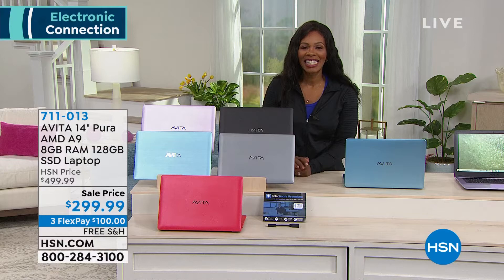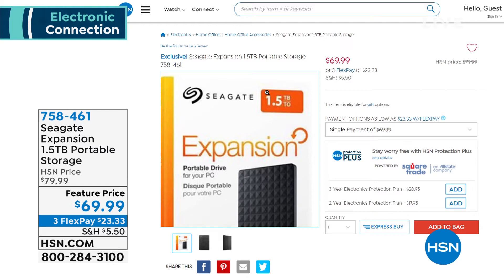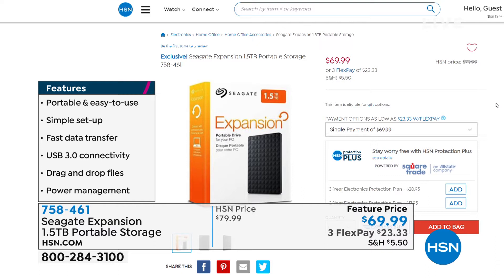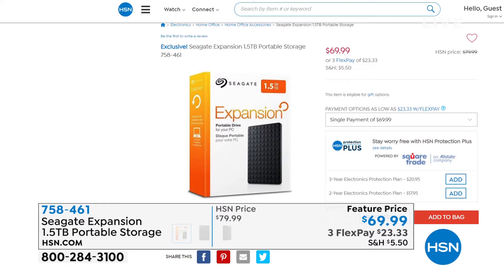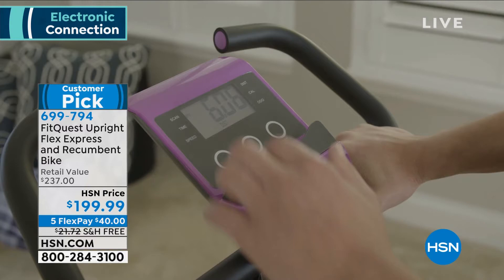Something else I wanted to mention since we're talking about computers — an external hard drive. From personal experience, you have got to back things up. If you've ever had anything crash and lose it, it's heartbreaking. Seagate has the Expansion 1.5 terabyte portable storage. It's easy to use, simple to set up, fast to transfer data, USB 3.0 connectivity, drag-and-drop files, power management. Back up your pictures, photos, documents — everything on your computer. Three flex payments of $23.33.